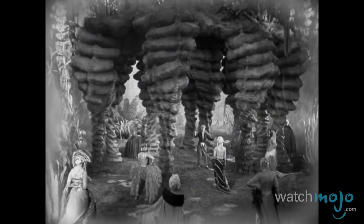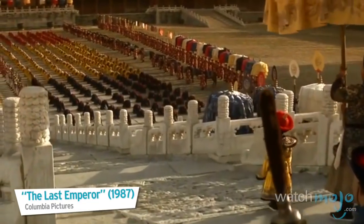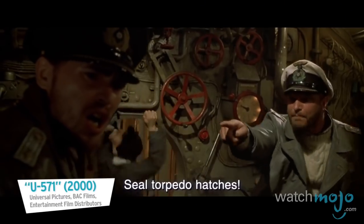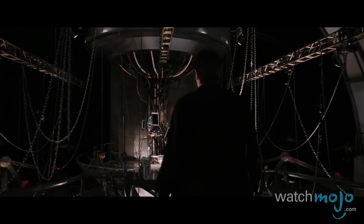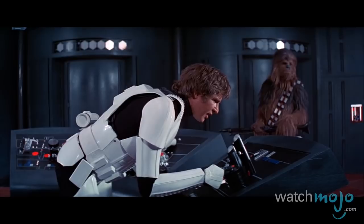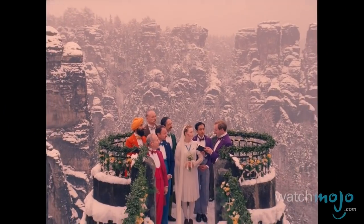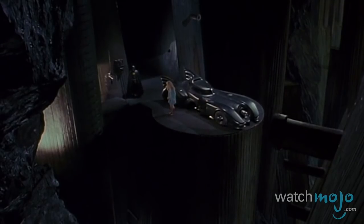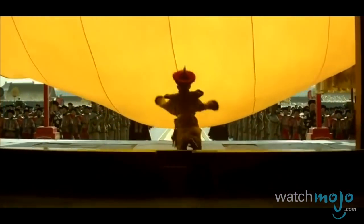These sets took us to places beyond our wildest dreams. Welcome to WatchMojo.com, and today we're counting down our picks for the top 10 best movie sets. For this list, we're taking a look at the most impressive, atmospheric, and creative sets in motion pictures that practically make their environments feel inhabitable.